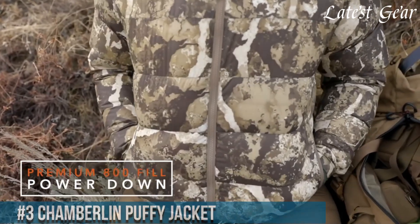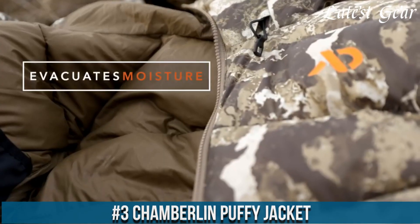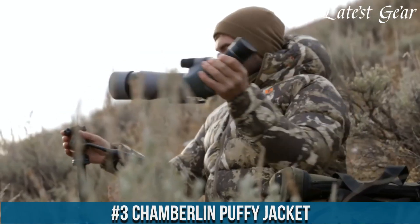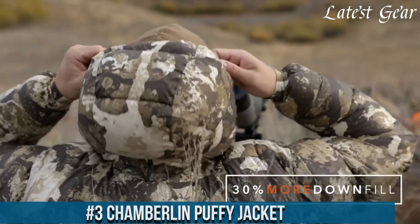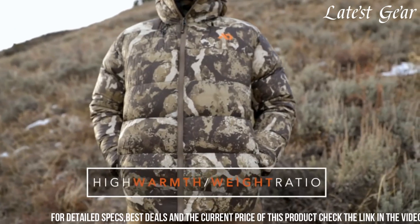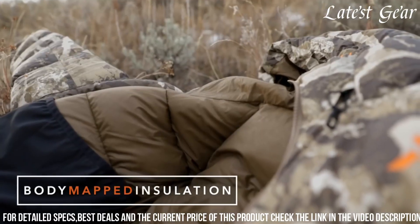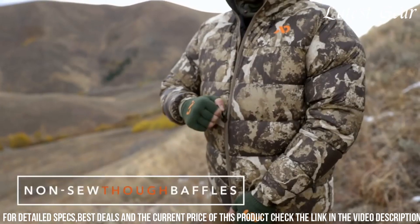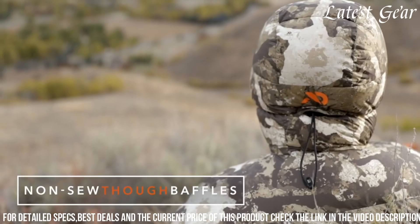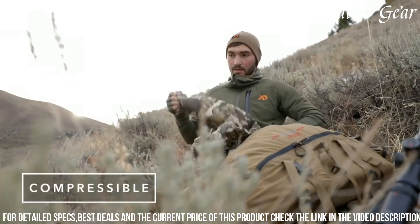Number 3. Chamberlin Puffy Jacket redefines versatility and warmth in outdoor wear, delivering exceptional comfort without compromising style. This jacket blends cutting-edge technology with a sleek design, featuring a high-fill power-down insulation that provides superior warmth while remaining lightweight and packable. Its water-resistant and windproof shell shields against the elements, ensuring optimal protection in various weather conditions.